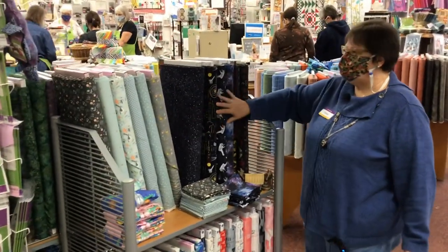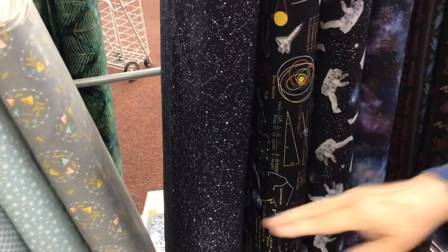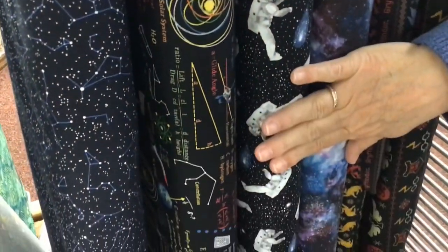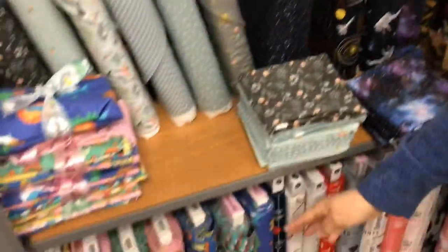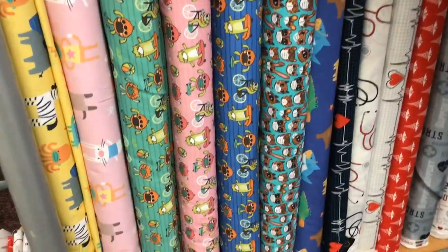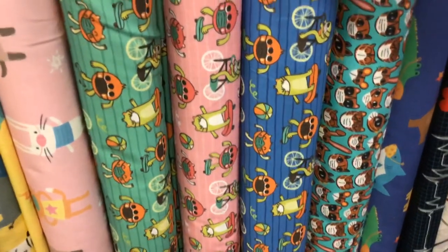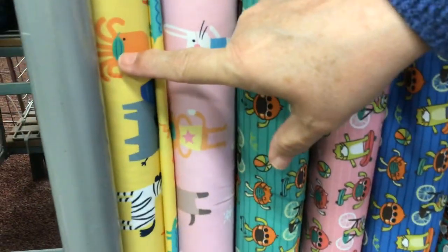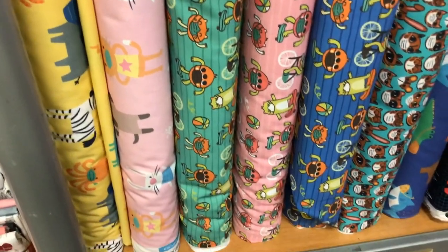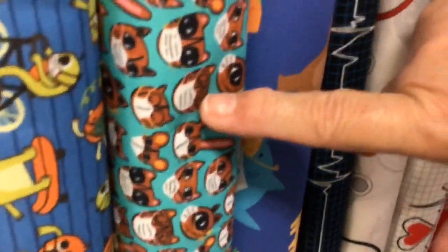Right next to it, we've got something for the boys. This is called Astronauts. Little boys, big boys, anybody who loves space — this would be a nice collection for you. Down here, this is for the crazies like me. This is called Have Fun Stay Something — that's all we've got on the label. But isn't it cute? All these little funny characters. I bet your kids would know what these characters are. There's a zebra and an octopus. And look — they've got masks on! Oh my gosh, they're ready for COVID. That's hilarious.